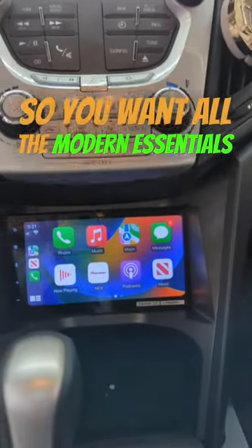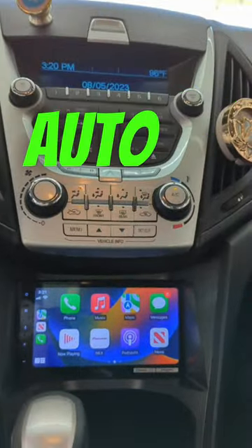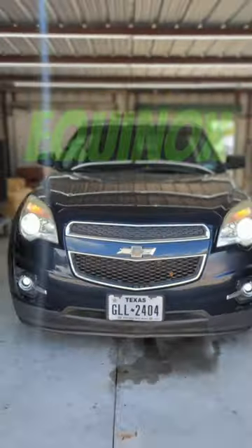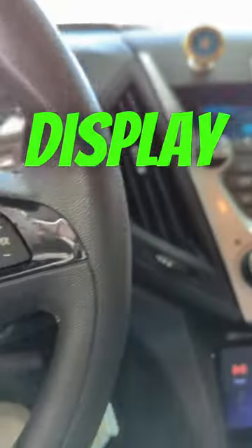So you want all the modern essentials like Apple CarPlay and Android Auto but don't like having a car payment? Turn your 2010 Chevy Equinox or GMC Terrain into a new car with a touchscreen display with the help of the Metra 99-3307G stereo kit.